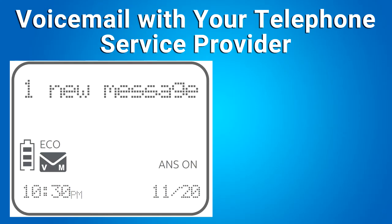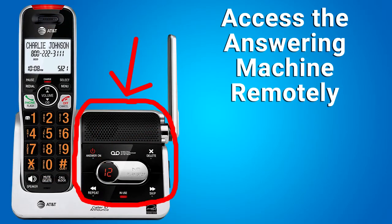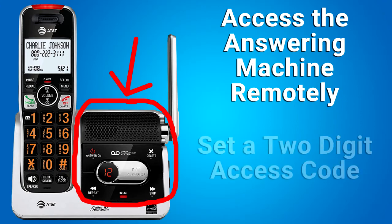If you have voicemail with your telephone service provider and you have a new voicemail, you will see this voicemail symbol on the handset. You can access the answering machine remotely, when you are not at home, from any touch-tone phone. You need to set a two-digit access code first, and with this code you can access the answering machine remotely.